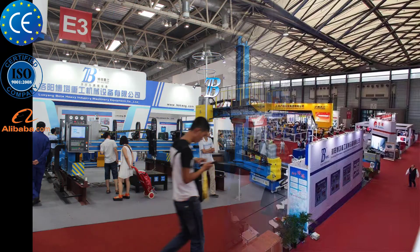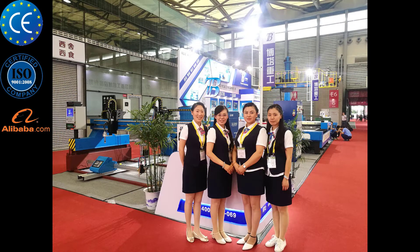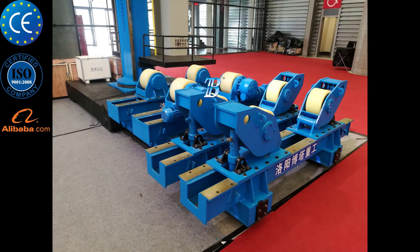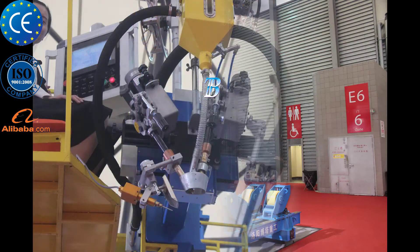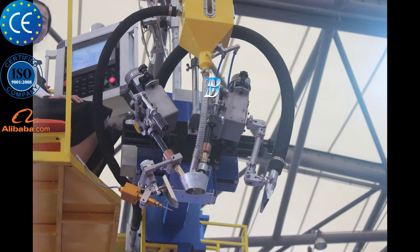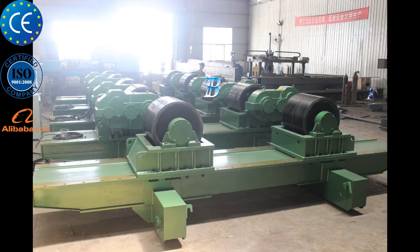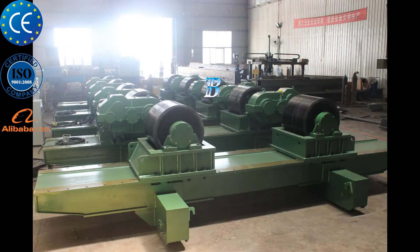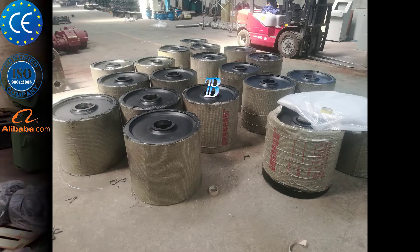Offshore wind tower and foundation manufacturing — Boda solutions for offshore wind tower and foundation manufacturing. Monopile is the most commonly used foundation style for offshore wind turbines today: a simple design typically driven into the seabed or grouted into sockets drilled into rock. The monopile supports the wind turbine tower either directly or through a transition piece.